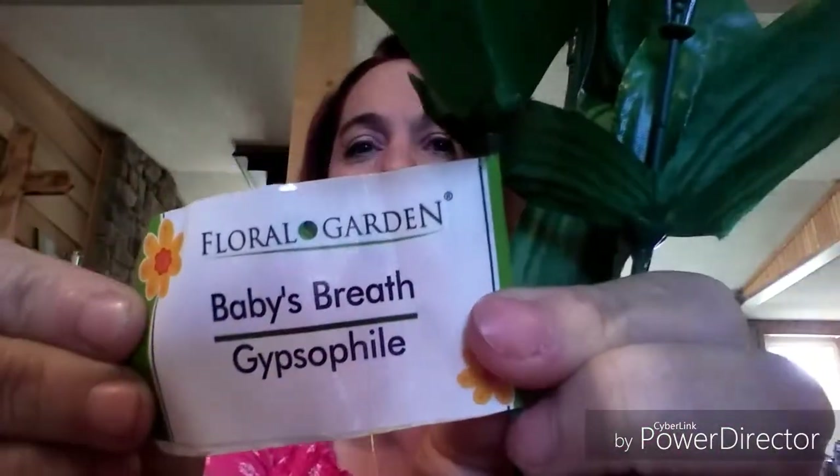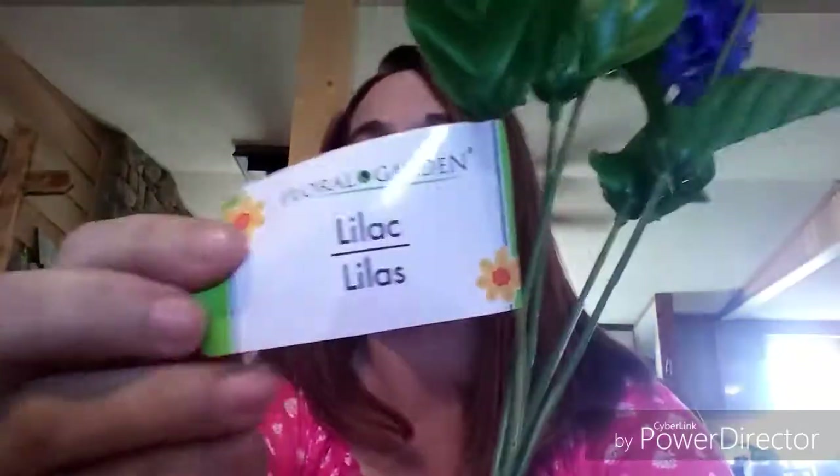These flowers always get tangled in the bags! I picked up a bunch of baby's breath and also one that looks like lilacs — and yes, the tag does say lilacs. These are going into a DIY, so definitely watch for that. Hopefully it'll be coming soon because I think I've got everything I need now.